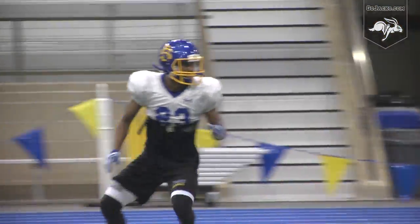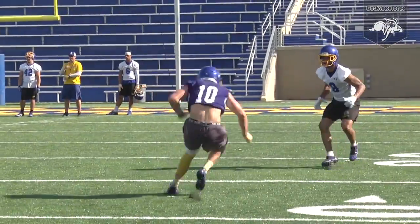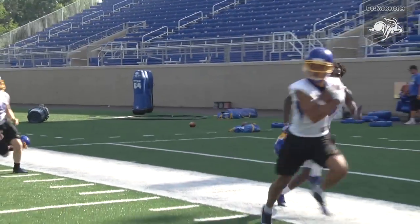Jacks fans can only hope the practice reps help prepare the secondary to play against anyone in the country, and if so, Brown and company plan to make a run at the biggest prize of them all. National Championship — that's the main thing we've been working on for the last three years I've been here. We have to have tunnel vision and just get it.